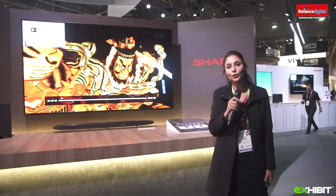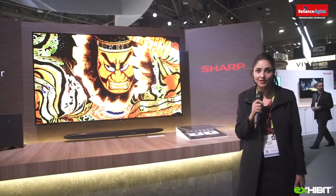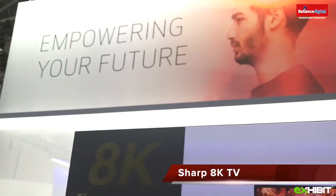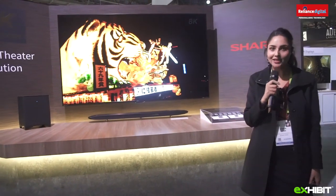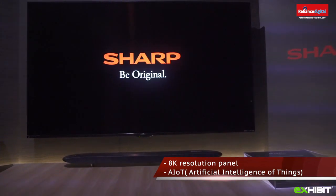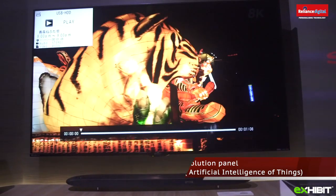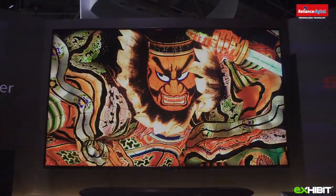We are at the Sharp booth. Sharp has bounced back into CES after four years, this time with the motto of changing the world with 8K and Allot Solutions. They have an inbuilt 8K ecosystem built upon 8K solutions, devices, equipment and Allot Solutions. They have further collaborated with the best in design with Pininfarina and Sound Arankatan.